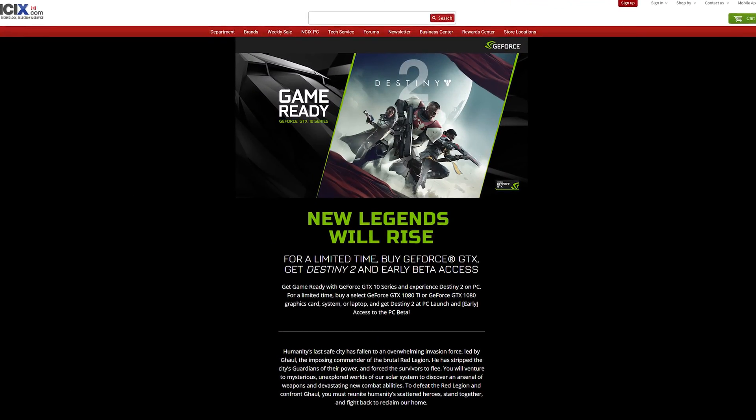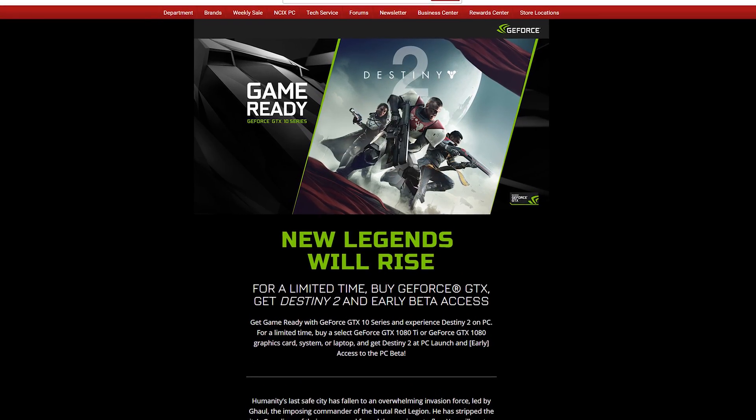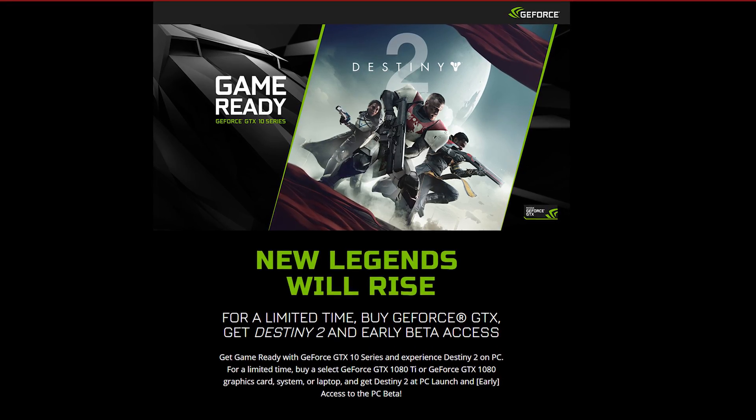The Destiny 2 open beta starts today, so go check it out. And if you actually like the game, you can get a free copy of Destiny 2 with the purchase of any select GeForce GTX 10 series GPUs, laptops, or systems. There are limited quantities, so check out the beta and get yourself a new video card, system, or laptop and get the game for free.